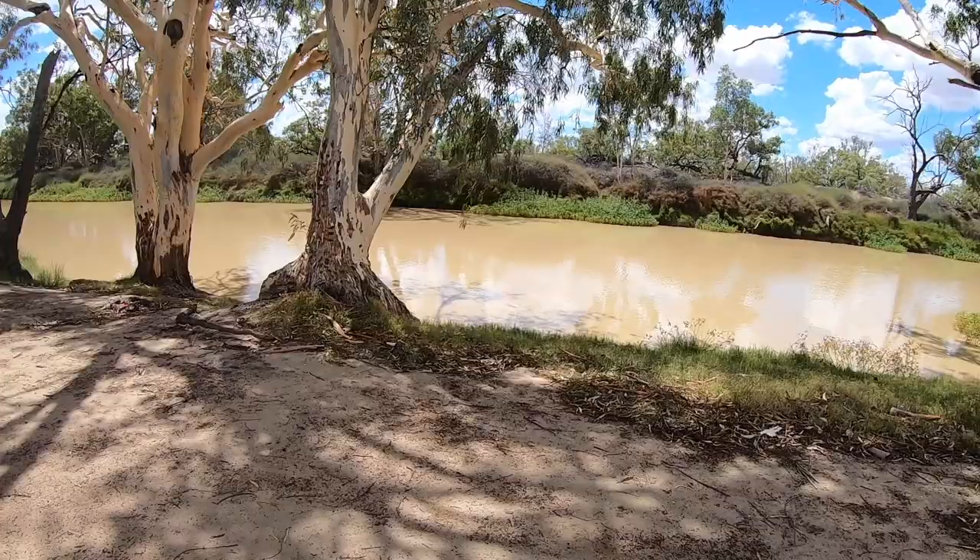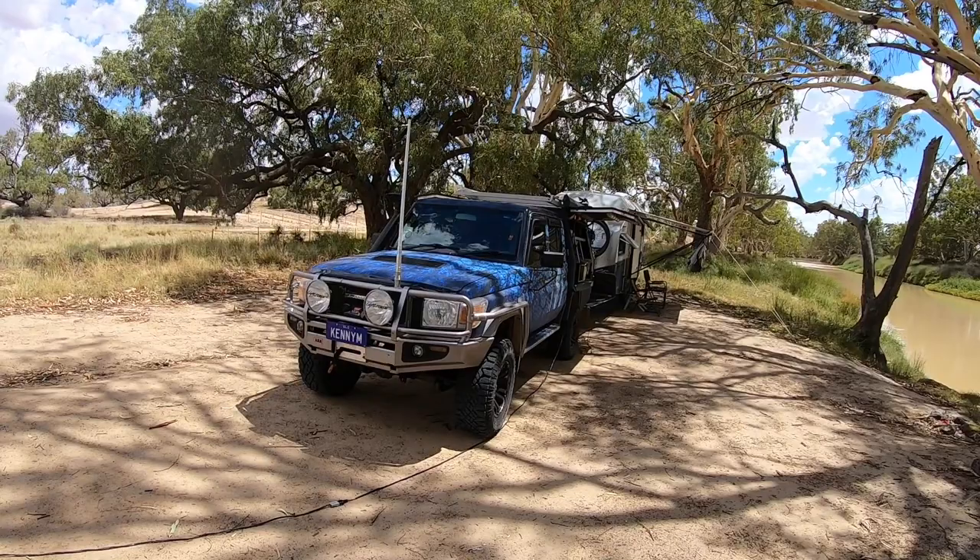On the banks of Cooper Creek. I'm not sure it's the same Cooper Creek that we went through earlier this year. Bit of shade — it's again pushing over 40 degrees.